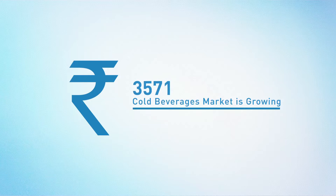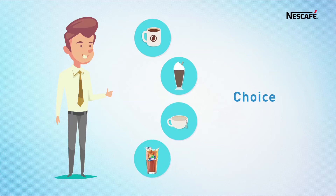Here's a fact: out-of-home non-carbonated cold beverages is a 5000 crore plus market and growing. The new-age customers have become more demanding — they want more options, the best quality, a great product, and a great experience.